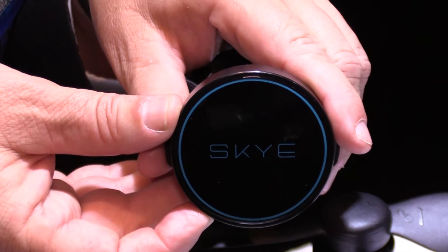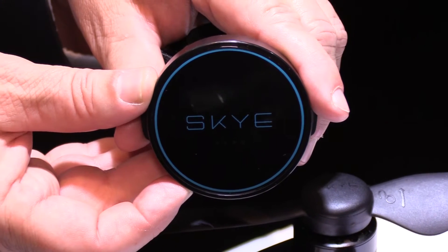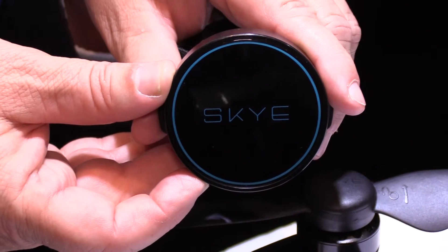It's the only drone on the market that has a really legitimate auto-follow feature. They've combined a series of technologies to make sure that you are in the frame all the time, no matter what. They've come up with a tracker that contains a hyper-accurate GPS — more sensitive than the GPS in the phone itself. It also has a Wi-Fi transceiver so it communicates that information to the drone directly. That's one method they use for tracking: it knows where the tracker is.